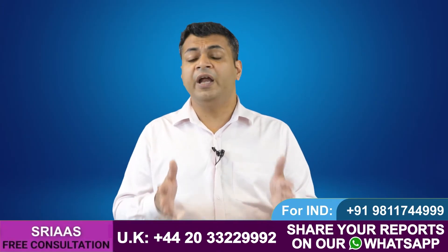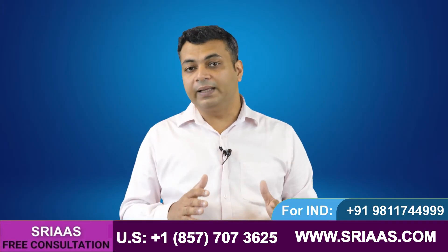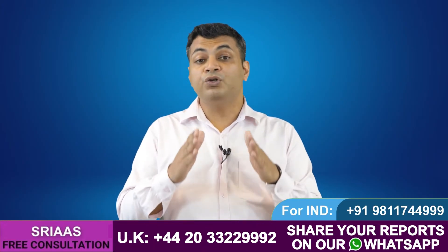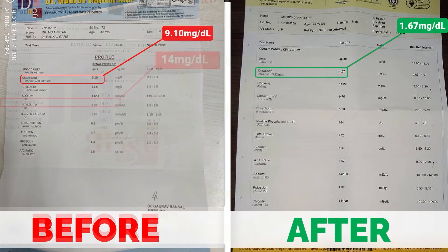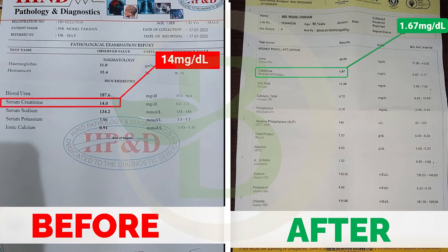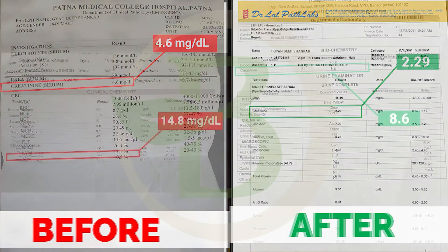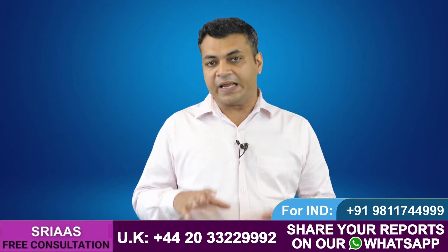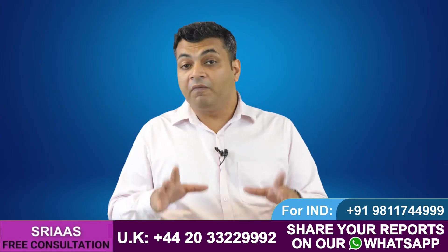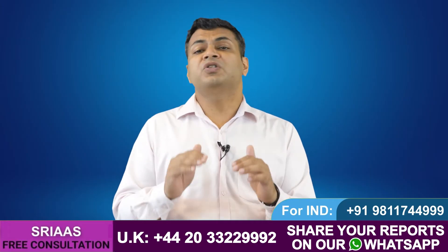If you are interested in diet for a kidney failure patient, I advise you to watch my complete video on that topic — I will drop a link at the end of this video. Before that, I want to show you some reports of my patients. As you can see, there are clear changes in the levels of creatinine and urea in a short period of time. This happens only when kidney failure patients work on their kidney functions.